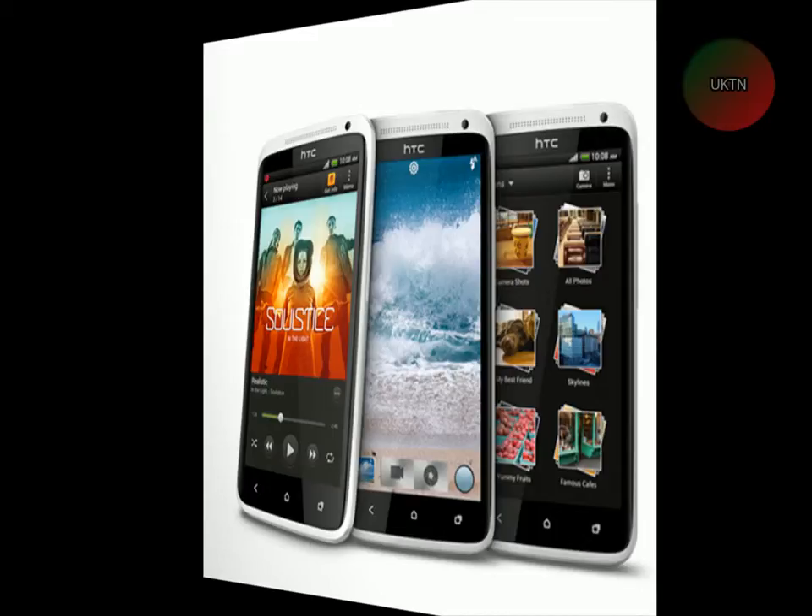It weighs 130 grams and it's got touch-sensitive controls. For the display, it's got a Super IPS LCD capacitive touch screen.